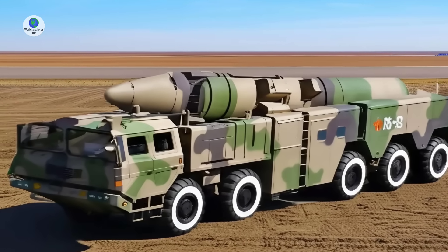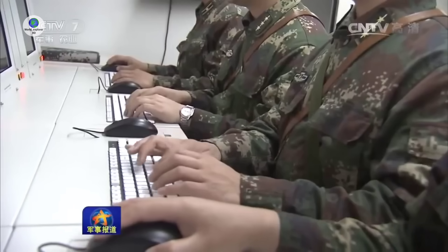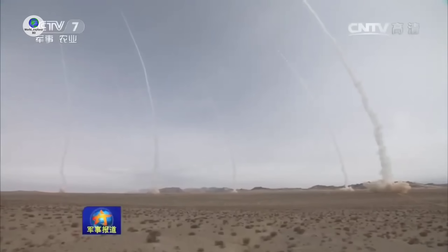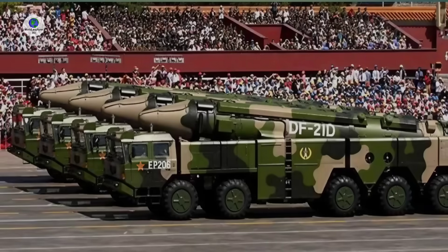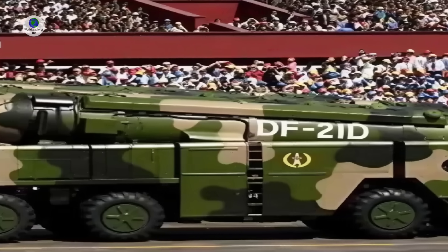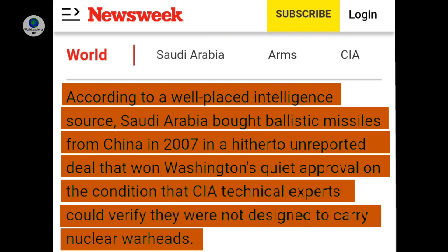China has conducted multiple tests of the DF-21 ballistic missile, including a notable test in late August 2020, when China launched a DF-21D along with a DF-26B into the South China Sea near the Paracel Islands. This test was significant as it was believed to be the first time the DF-21D successfully targeted a moving at-sea target. The DF-21D was also displayed publicly during a parade in Beijing in 2015. A January 2014 article in Newsweek alleged that Saudi Arabia had purchased several conventional variants of the DF-21 in 2007, though no statement was confirmed by either Saudi Arabia or China.